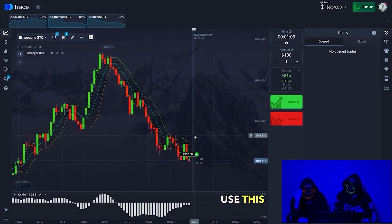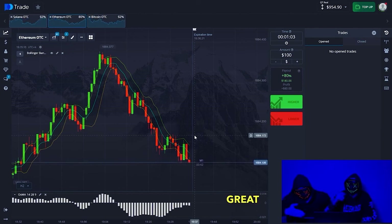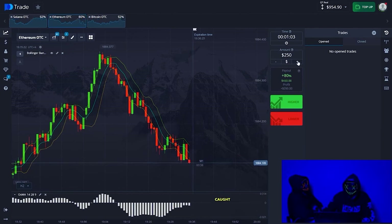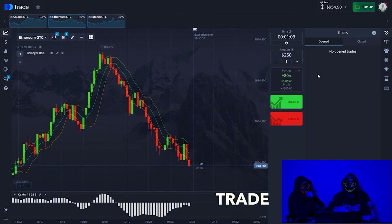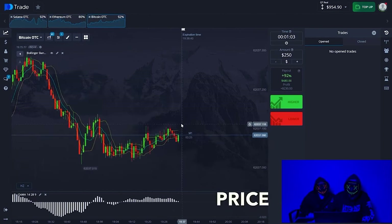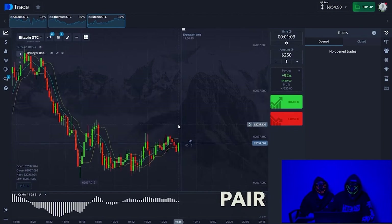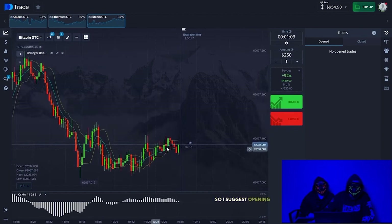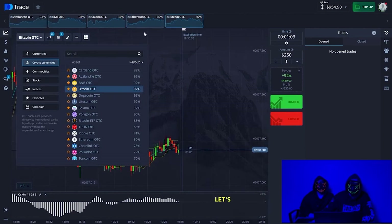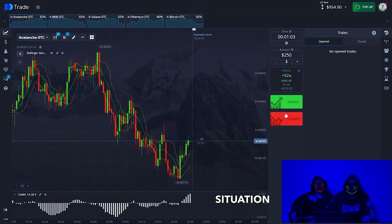In one minute and three seconds, use this strategy and it will bring you profit. Continue green, continue trading. Good trades caught good momentum. Now you can already increase the amount of one trade with such a balance — it will be $250. We switch to Bitcoin and see that the situation is very difficult here. The price accumulates at such moments — it is better not to open on this currency pair.